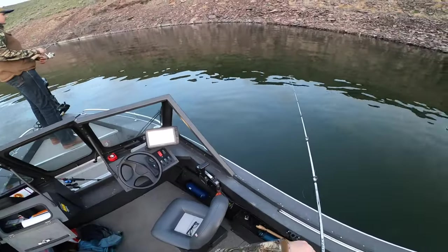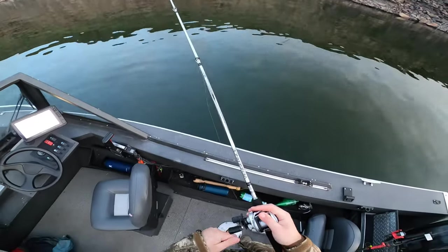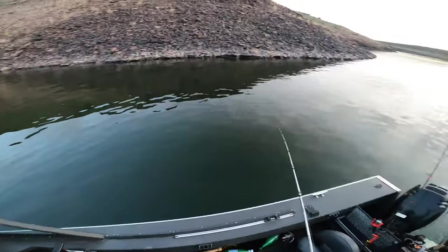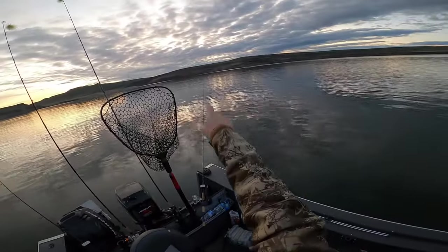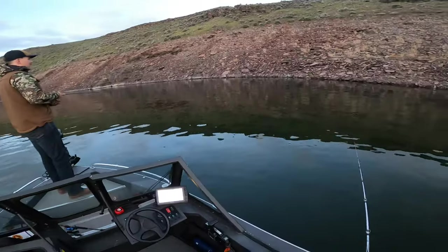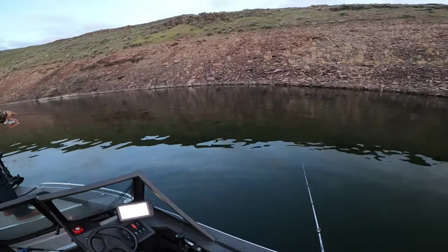That's what landed me two walleye yesterday, and a bass. Sadly I wasn't filming yesterday, but I was able to land a 20-inch walleye fishing the shoreline back there. So today we're hoping to get something like that. This bank has to have a walleye in it — come on!